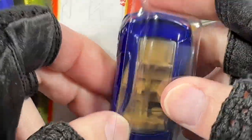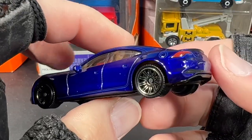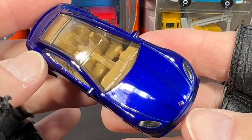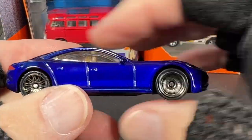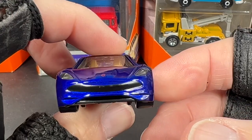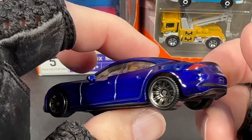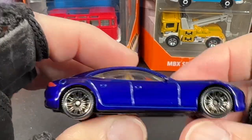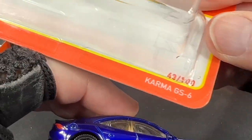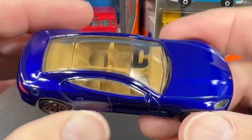Matchbox has been around since '52 or '53 — that's a really really long casting. This one's a four-door, the Karma GS6, in this blue color.